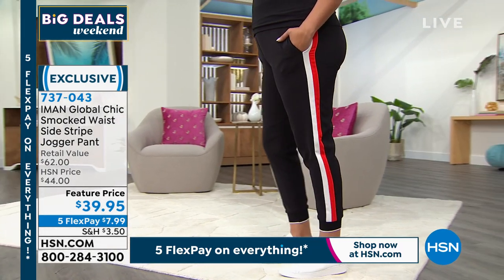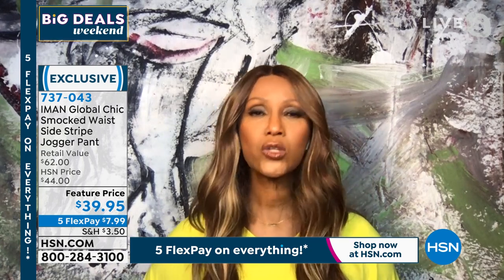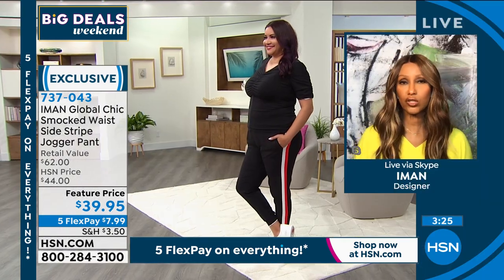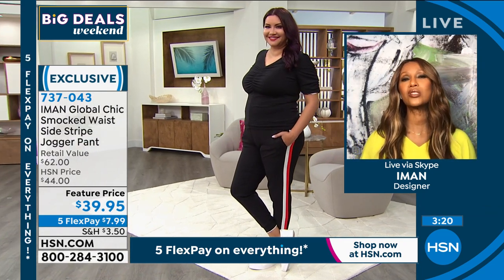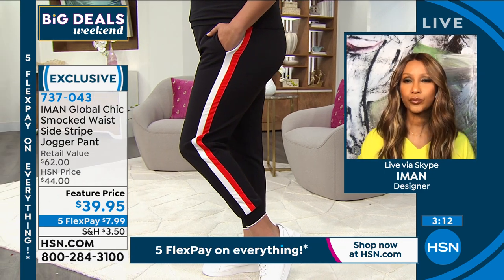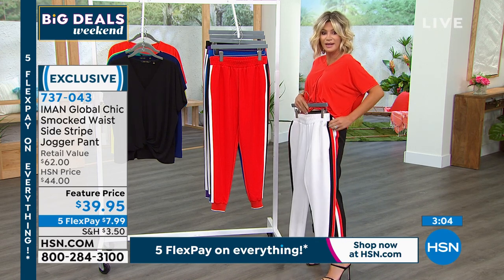For me I like to go a size up — I like to wear them a little lower on my hip. I usually wear a medium, I go large. It's never too large, never falling off, but it gives me the opportunity to wear it on my hip rather than my waist. I'm wearing this in a small — normally I'm an extra small. I went to a small because I like my joggers to have a little bit more room. Look at the white with the red.